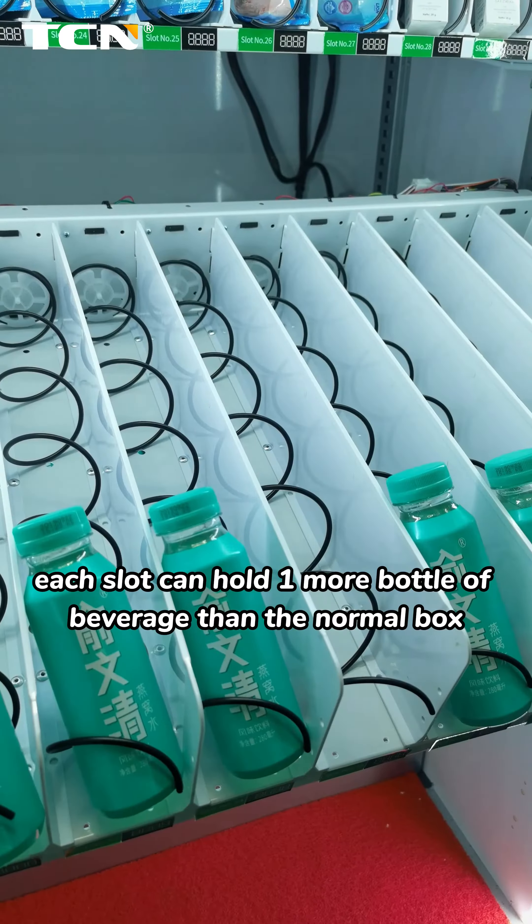Each slot can hold one more bottle of beverage than the normal box, and the capacity is larger. We also increased and widened the pick-up port to support the sale of large-sized commodities.